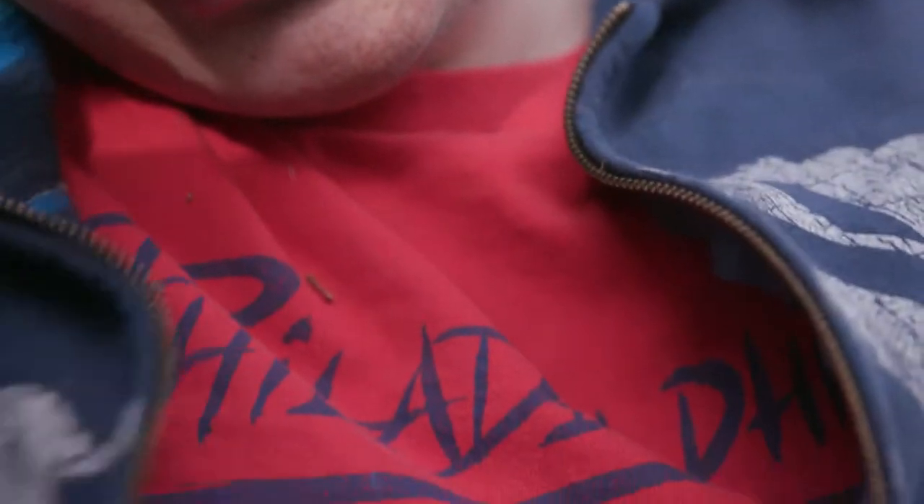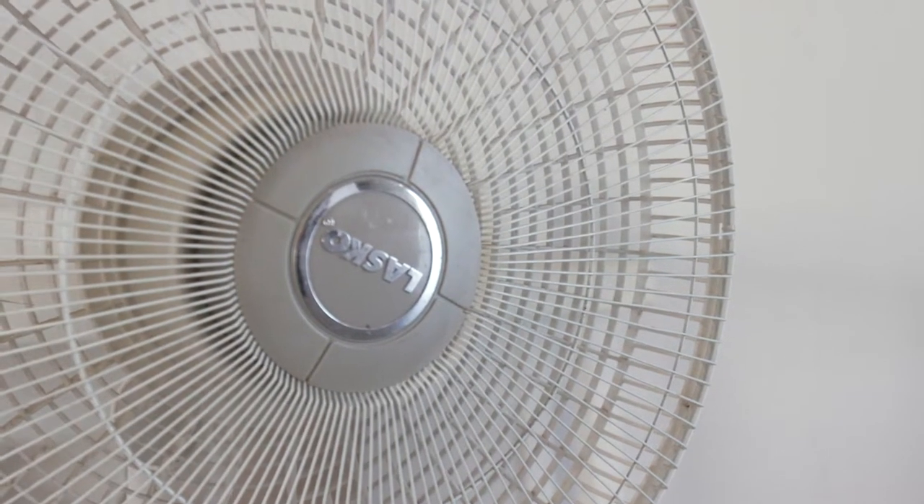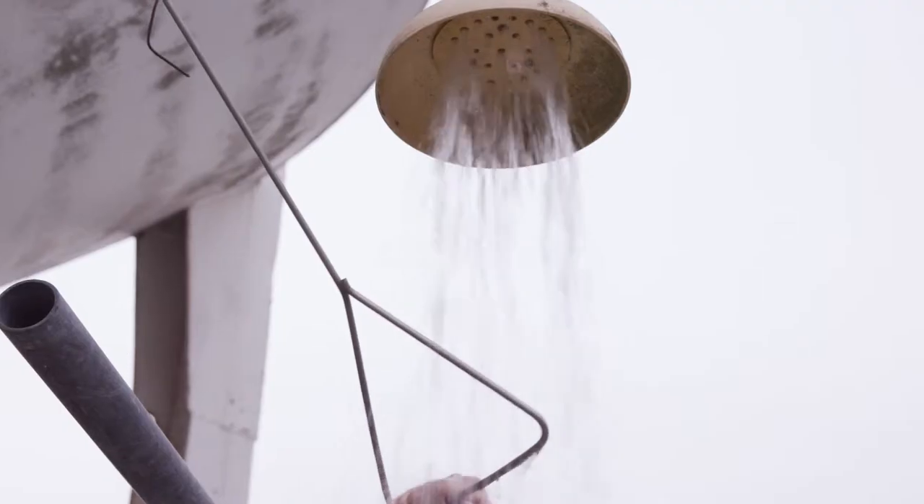If possible, cool them down with a fan, cool wet compresses on their head and neck, or have them take a cool bath or shower.